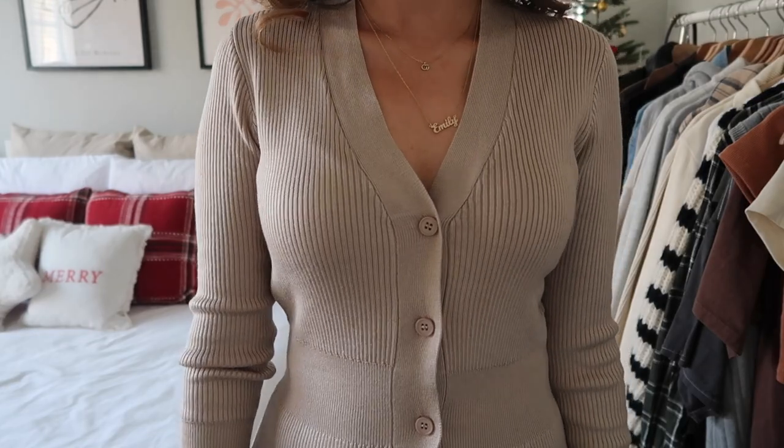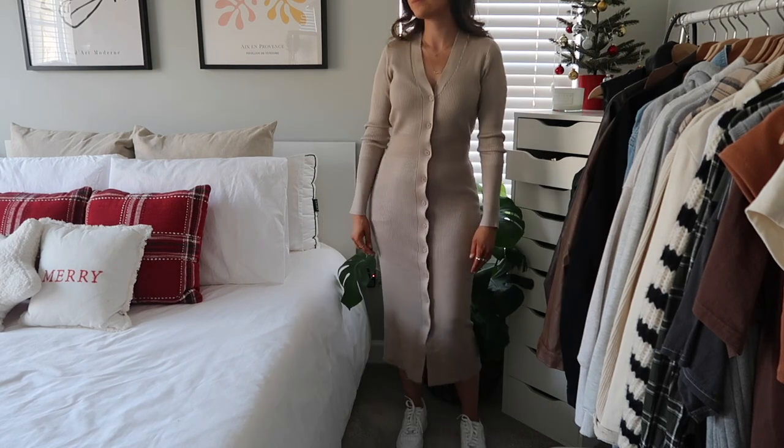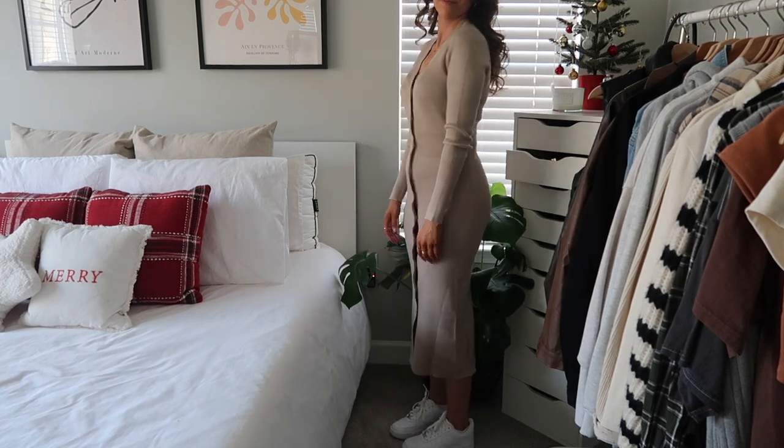Next I got this dress which is a bit more casual. It's a soft ribbed material in a midi style, so it's a little longer. It would be super cute for going to lunch or a nice dinner. I absolutely love this and I don't really have anything like it.